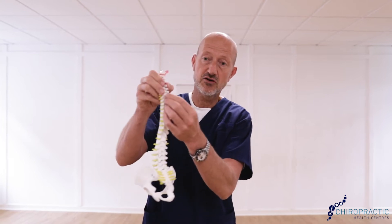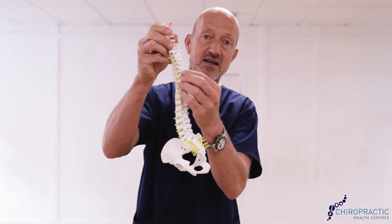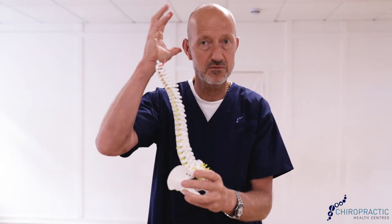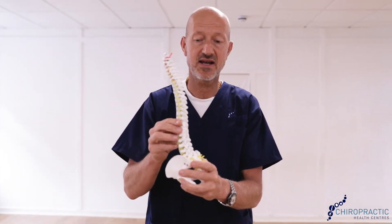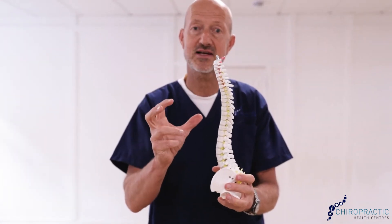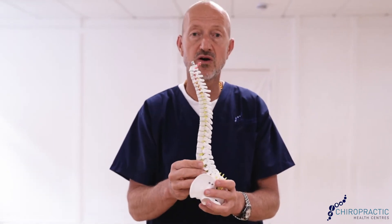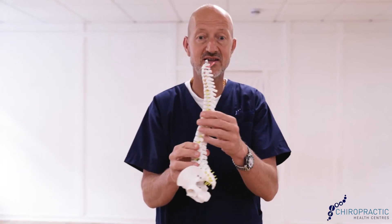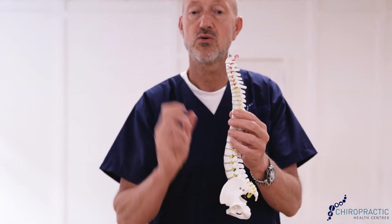Number two is every vertebra should move independently, and we're adjusting your spine trying to get these vertebrae moving better so the brain can perceive clearly what's happening. And thirdly, the core muscles should be strong. Because you're feeling better, we often have this human nature of thinking 'I'm fine,' but remember: working with the chiropractor to improve alignment, posture, mobility of the spine, and core strength is very, very important.